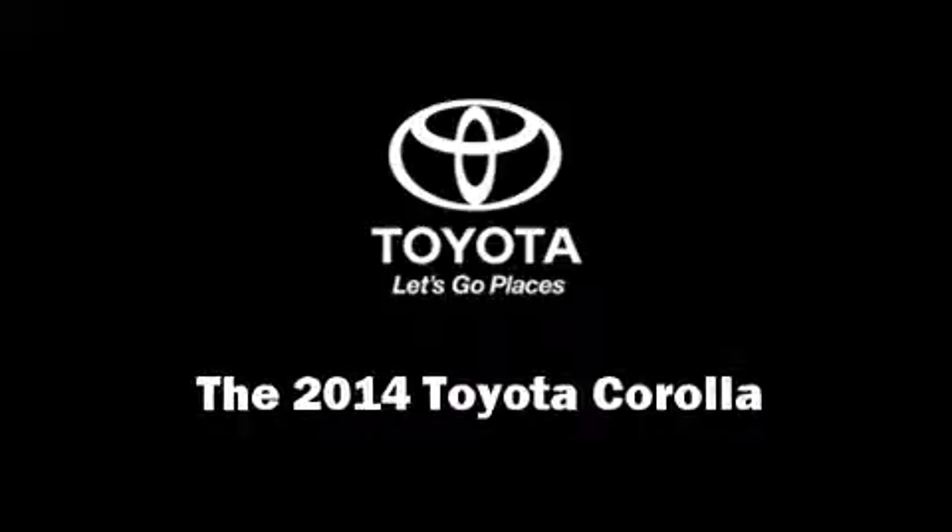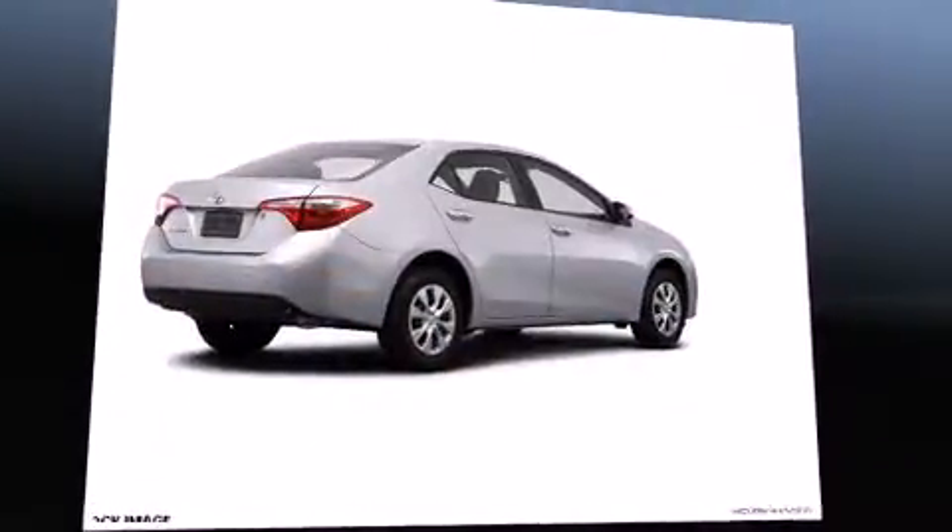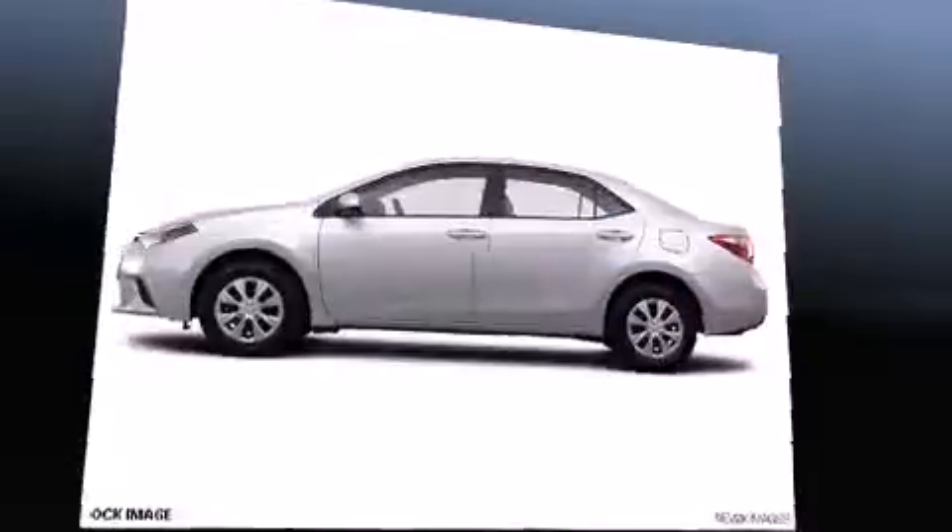Step into the 2014 Toyota Corolla. This four-door, five-passenger sedan will allow you to take command of the road with confidence.